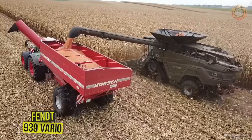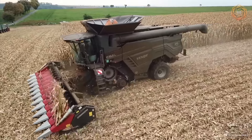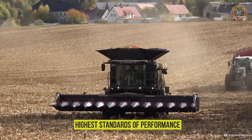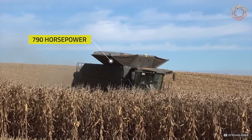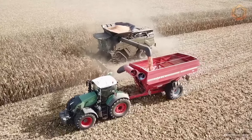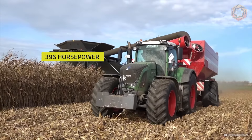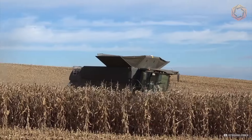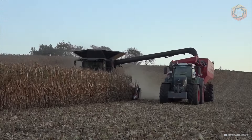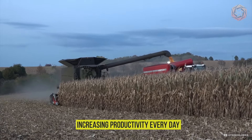When agriculture meets innovation, the Fendt Ideal 10T and Fendt 939 Vario come to the stage. These machines work in tandem, demonstrating the highest standards of performance. With a 790-horsepower engine, the Fendt Ideal 10T easily and quickly harvests crops, minimizing losses. Next to it, the Fendt 939 Vario with 396 horsepower maneuvers with the grace of a ballet dancer thanks to its stepless transmission. This duo redefines modern agriculture, ensuring impeccable results and increasing productivity every day.